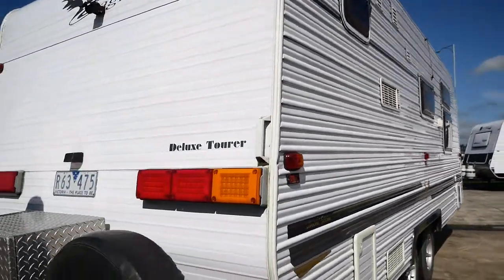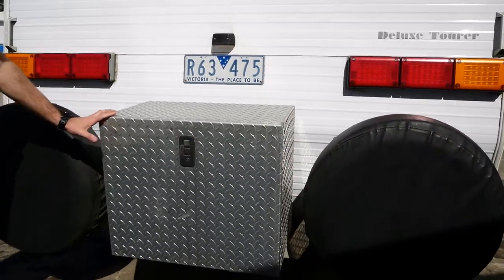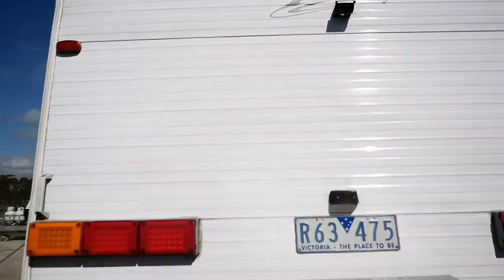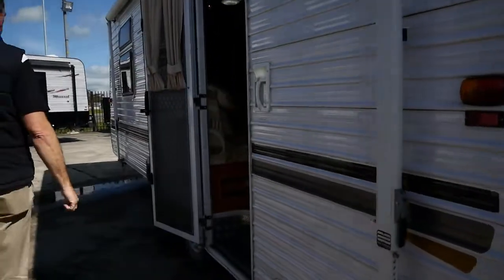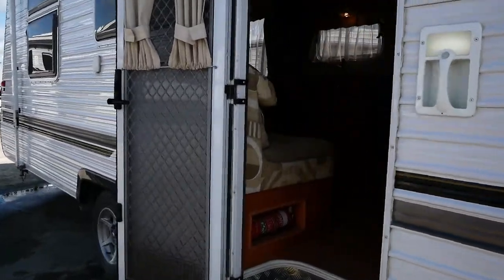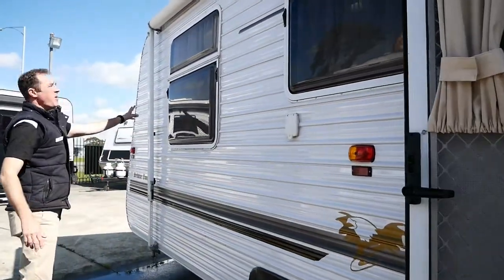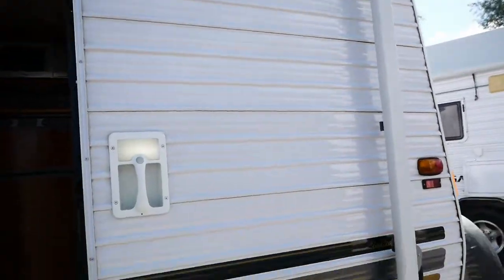We've got a storage box at the back here which you can use for a generator or a toolbox. A couple of spare wheels, obviously our reverse camera's there. The back of the van's in good condition — really nice and clean and white, considering it's 12 years old. We've got a gas bayonet here, we've got our roll-out awning, and we've also got some solar on the roof, which you can see there.